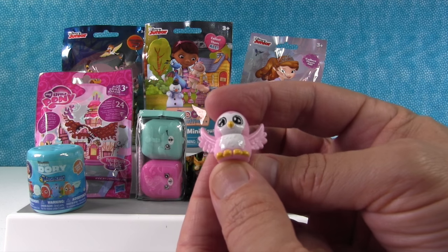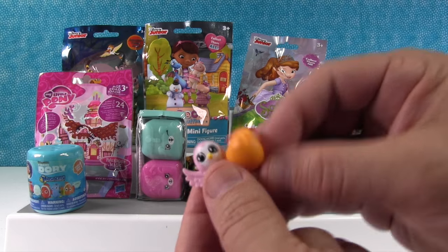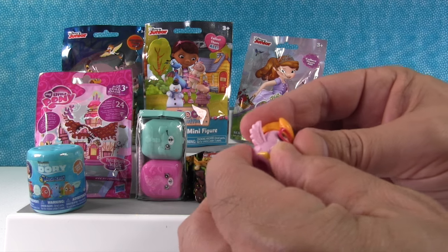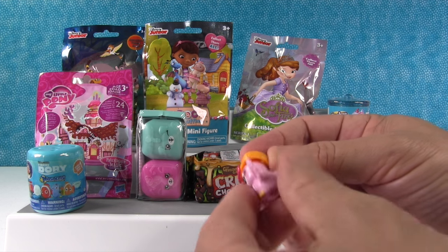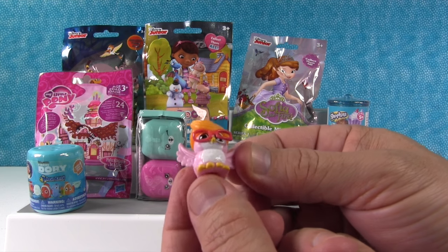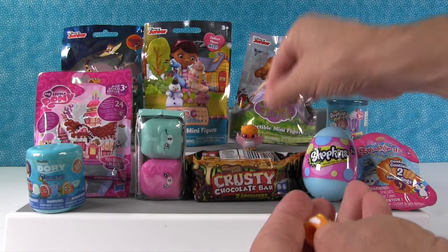We got an owl — that's Hootsy Hoo! And what dew is Hootsy Hoo gonna wear? This is called a dew, like a little hairdo. That's the hipsta dew. You can put it right on a little squinky. That's Hipsta Hootsy Hoo — so cute. I love that one.